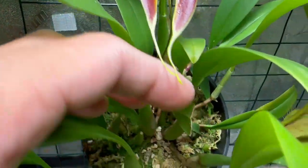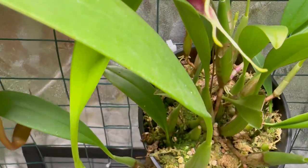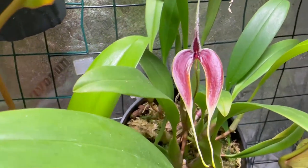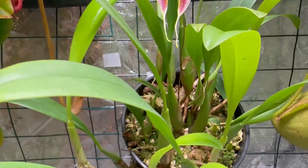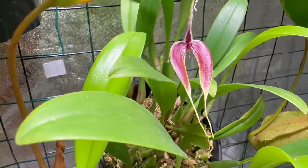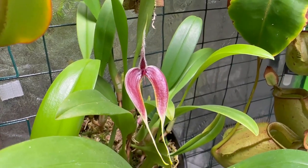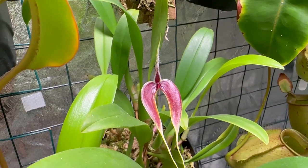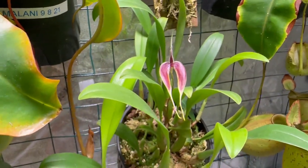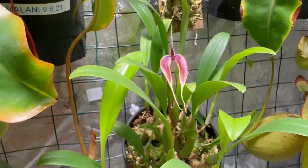The spike is around eight to ten inches long — it's a really tall spike. I'm looking forward to it eventually producing more blooms; it would be a really nice show.